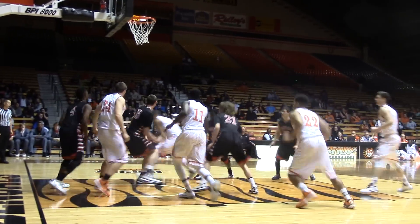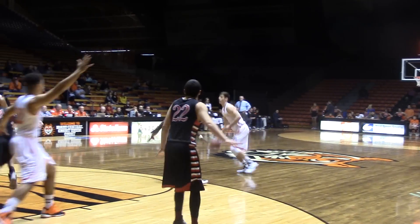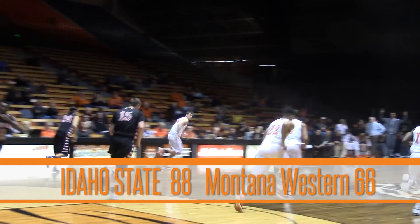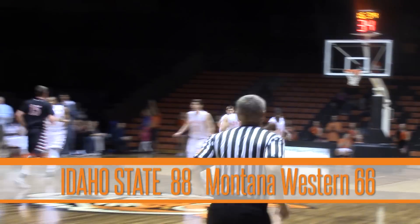The Bengals outscored the Bulldogs 24-16 in the paint and shot 46.6 percent. Star of the night though was Chris Hansen — he had 21 points, including 16 in the first half. ISU rolls to the 20-point victory over Montana Western.